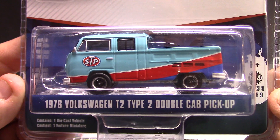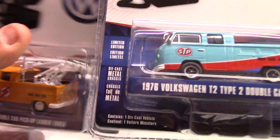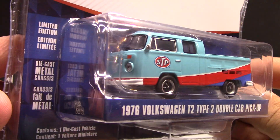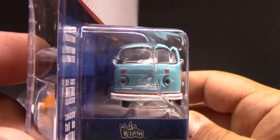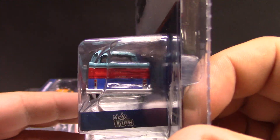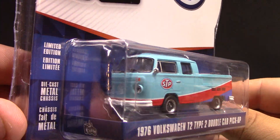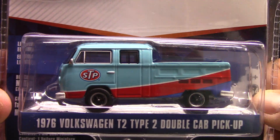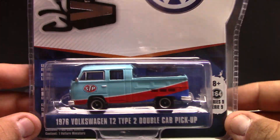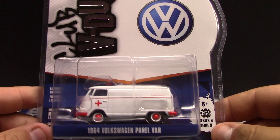Next one is the 1976 Volkswagen Type 2 double cab pickup - basically the same casting as the previous one but done in the STP logos. As I mentioned, on this channel we're going to stick to unique vehicles and local stuff - we're not going to get every vehicle in every set, it's just too costly. So we'll go with ones like this that have an absolutely stunning paint job representing the STP. Again, all metal with rubber tires - this one is 3,199 of production.